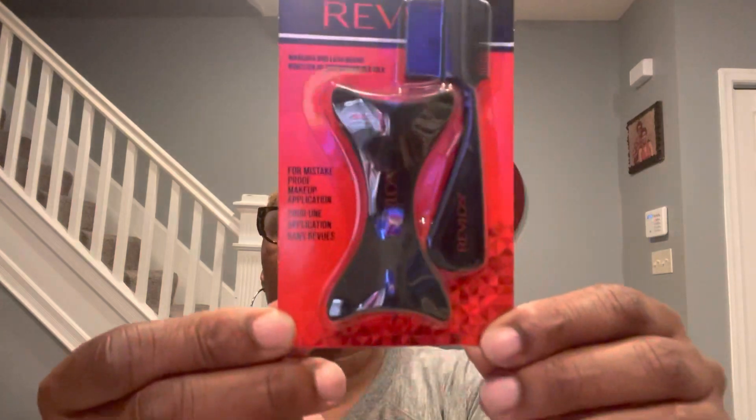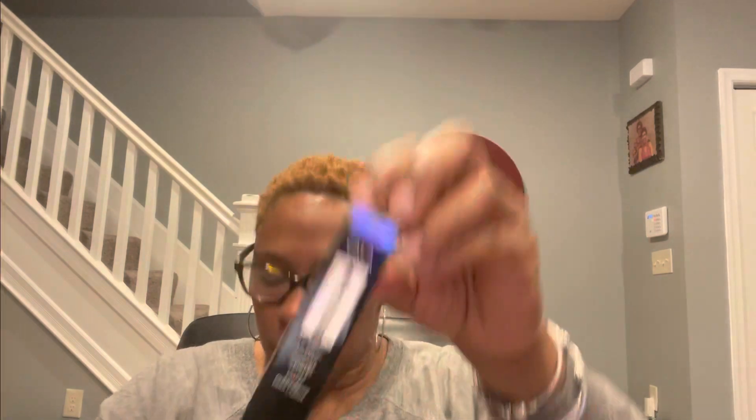These are Almay Gentle Oil-Free So Basic Makeup Remover Cleansing Towelettes — you get 25 ultra soft wipes with aloe, cucumber, and green tea. Revlon Mascara and Lash Guard for mistake-proof makeup application. Cala Lip Brush — Cala products are out of Los Angeles, California. This is just one lip brush piece. B-Color Heated Eyelash Curler Comb — it requires one AAA battery, not included. You can see those ridges — that's the eyelash curler comb.